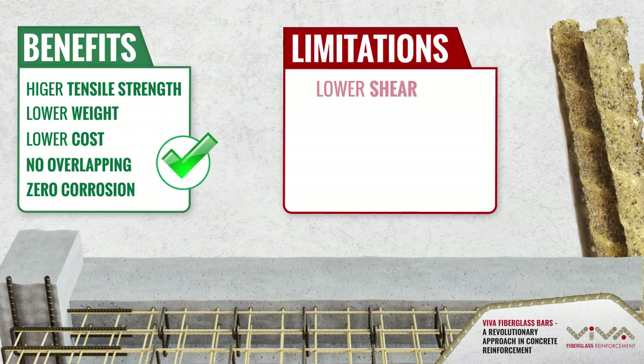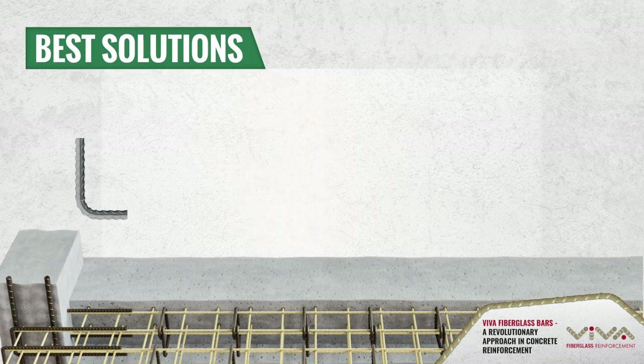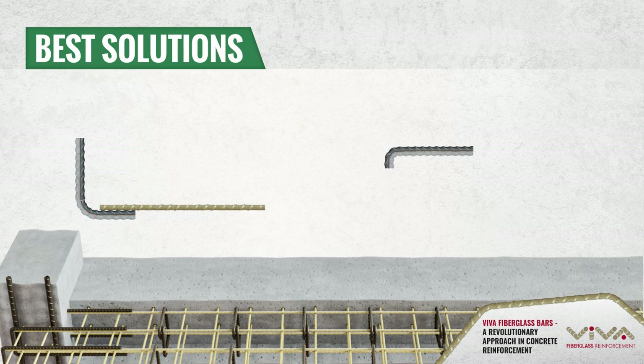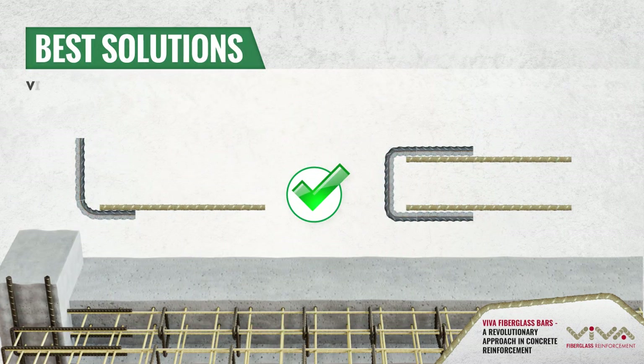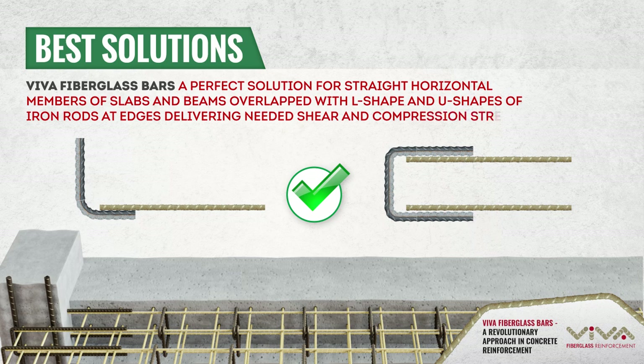At the same time, Viva fiberglass bars show slightly different results when it comes to shear and compression strength, and their shape cannot be changed after manufacturing. These factors make the combination of iron rods and Viva fiberglass bars a perfect solution for concrete reinforcement. It is not cost efficient to use Viva fiberglass bars for shear and compression zones, but they are ideal for straight horizontal members of slabs and beams, overlapped with L-shapes and U-shapes of iron rods at edges to deliver the needed shear and compression strengths.